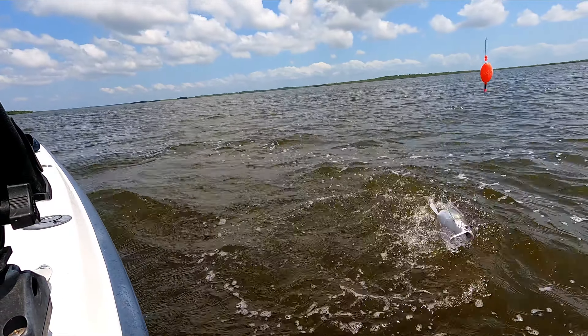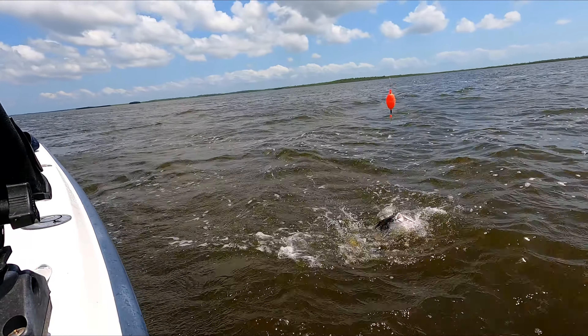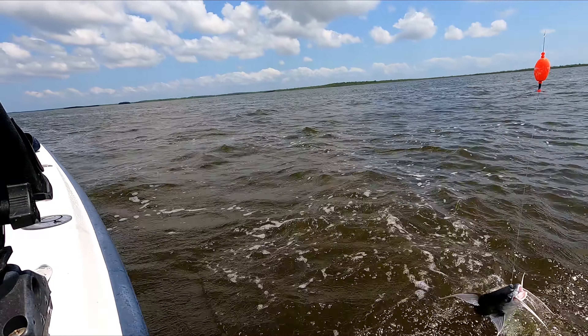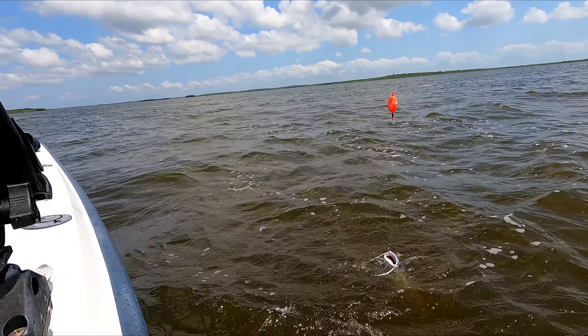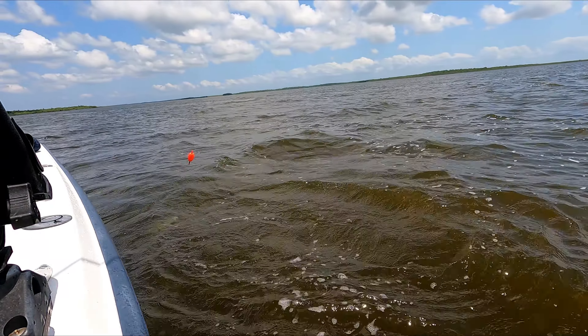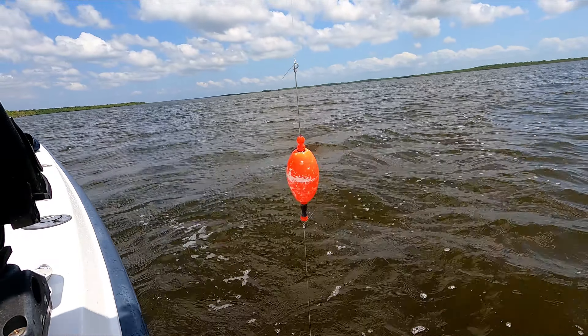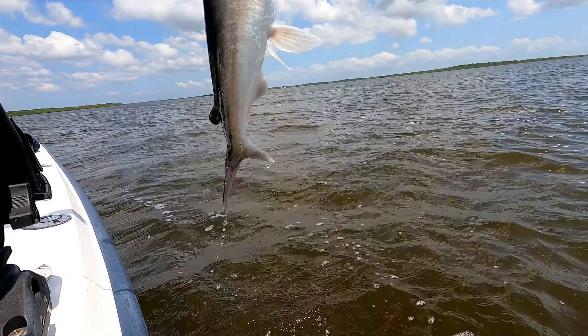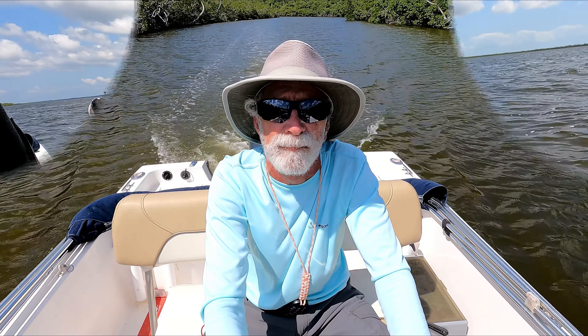I had gone to this area because it had been productive for speckled trout in the past. On this day it was only good for gaff topsail catfish. I stayed here and probably caught six or eight of them, put a few in the cooler in addition to the ones I had caught at the very beginning of the trip, so we'd have a mess of catfish for a nice meal. As I said earlier, they are a delicious fish to eat — just fillet them, skin them, and cook them like you would any other catfish.